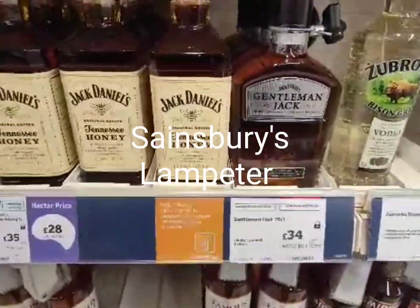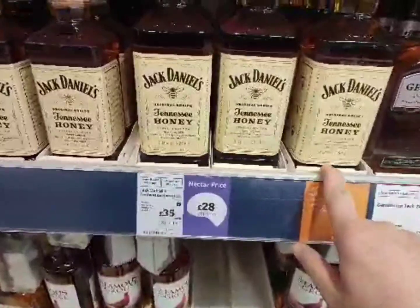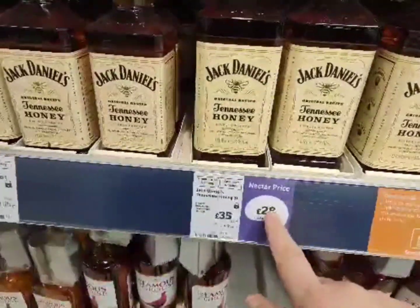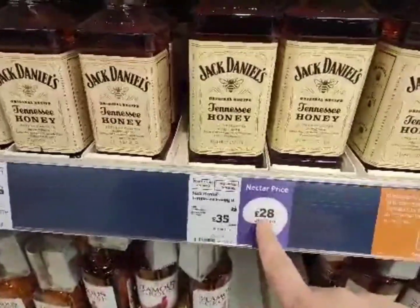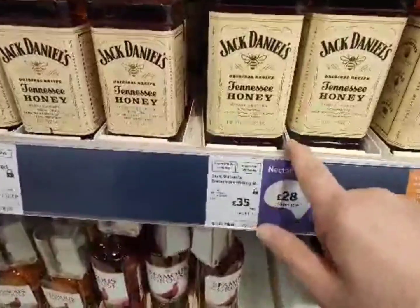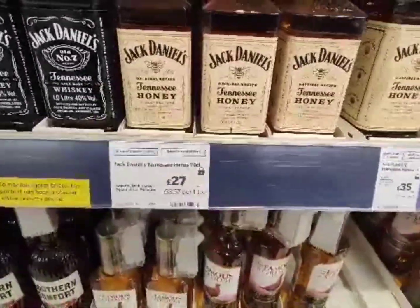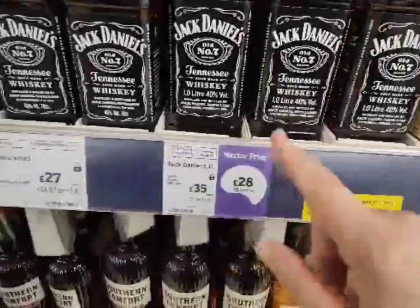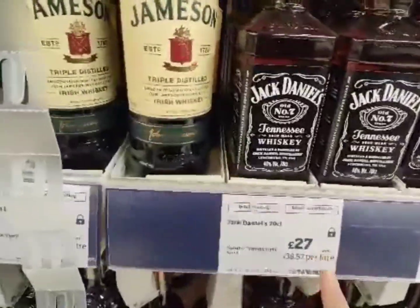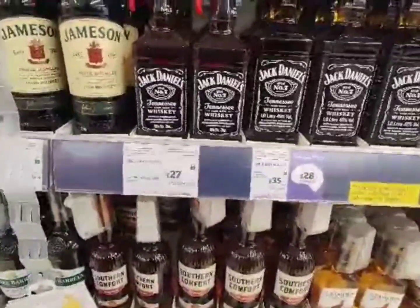Hi guys, back again — we're in Sainsbury's in Lampeter. So we've got the Gentleman Jack for £34.99, we've got Jack Daniels Honey on offer for £38.99. A Nectar card is like a club card — a bit like a Costco card for the American viewers but you don't pay a membership fee. So if you've got one of these cards it's £28 instead of £35, and that's for the litre bottle. The 70cl is £27, so for an extra pound you're getting 300ml more. With the normal Jack Daniels it's £28 for the litre, £27 for the 700cl. And believe it or not, that is everything on the bourbon selection at Sainsbury's.